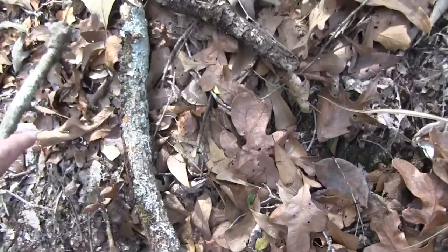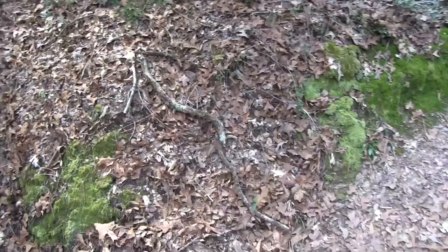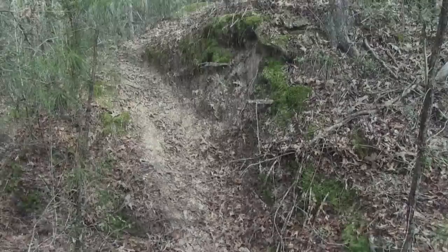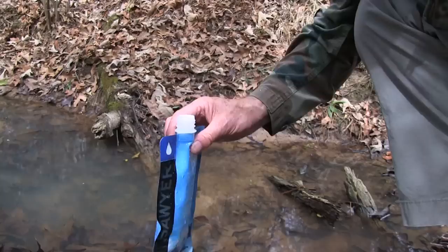I'm going to take these sticks that are right here. Now I have an arrow from the main trail that I'll be able to use to know that my camp is back there. I want to find a place in the creek where the water is clear enough. The water is moving even though it's moving slowly. I'm using a Sawyer squeeze water filtration system.